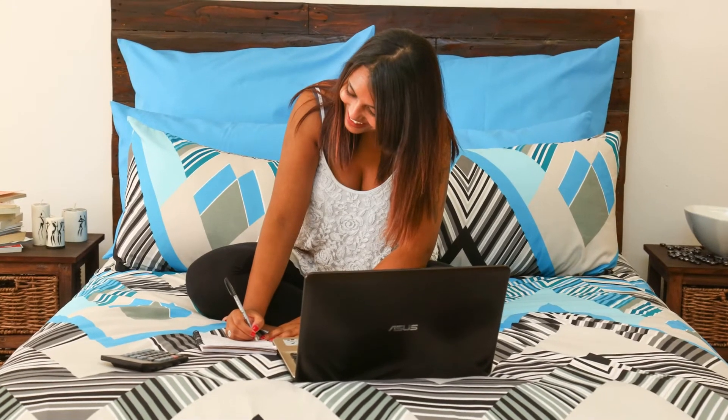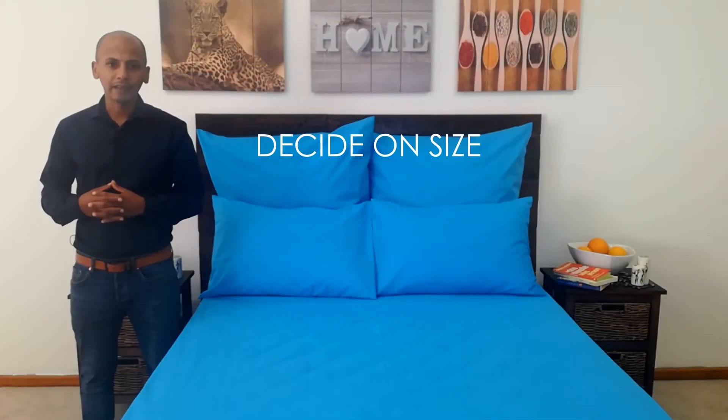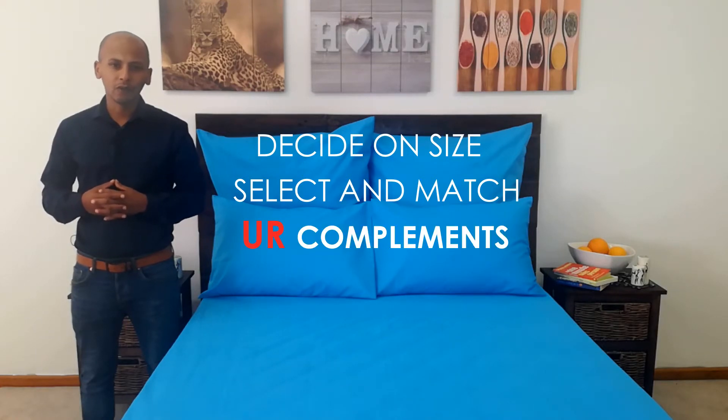If this color matches your duvet cover set perfectly, then select your size and click on the add to cart button and complete your order.